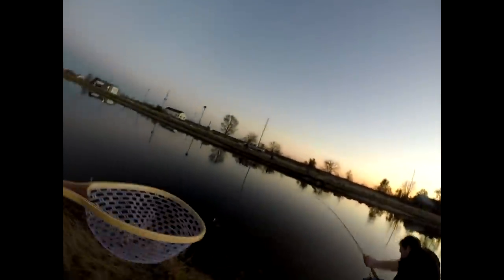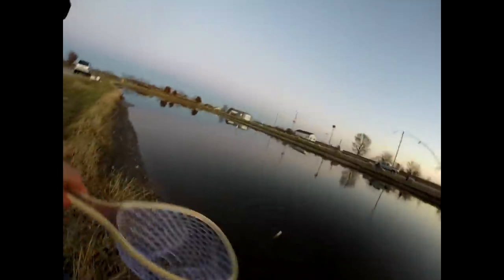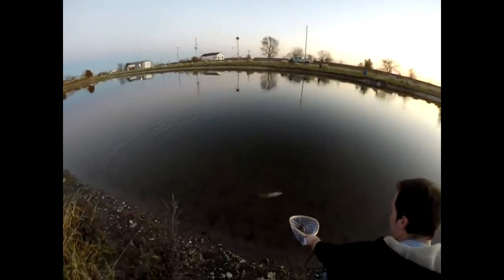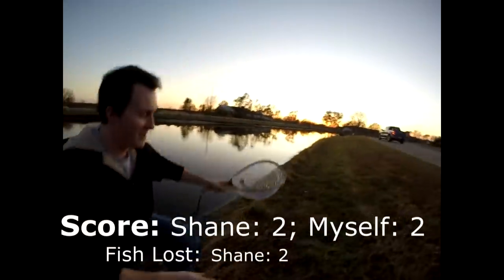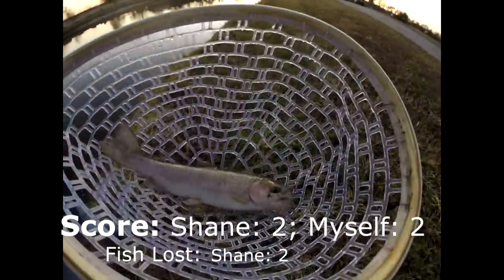The last one got off — this is gonna tie it up right when we're about to leave. Shane gets it in! It's now tied two to two, guys. Another nice rainbow.